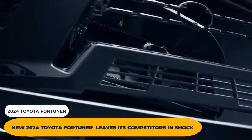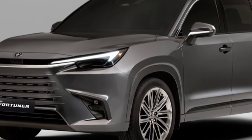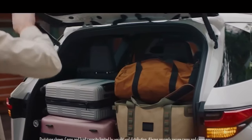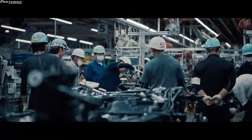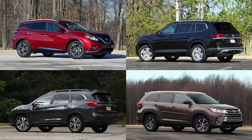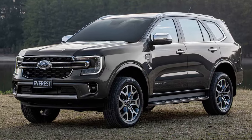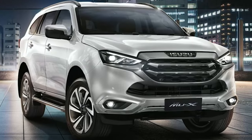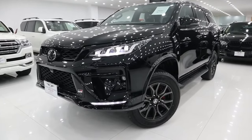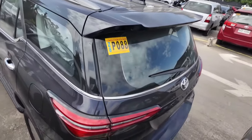New 2024 Toyota Fortuner Leaves Its Competitors in Shock. 2024 is expected to be thrilling for SUV enthusiasts, as several highly anticipated models are set to hit the market. Skoda, Volkswagen, and MG are among the car manufacturers revamping their models to create a highly competitive market. In the midsize SUV segment, the Toyota Fortuner faces several competitors, including the Ford Everest, Mitsubishi Pajero Sport, Isuzu MU-X, Chevrolet Trailblazer, and the Nissan Terra. However, the Toyota Fortuner 2024 is the one that has everyone talking, and experts predict that it will leave its competitors in the dust.